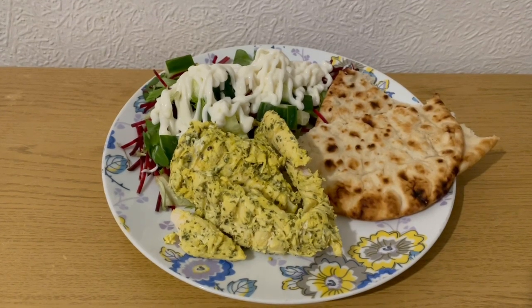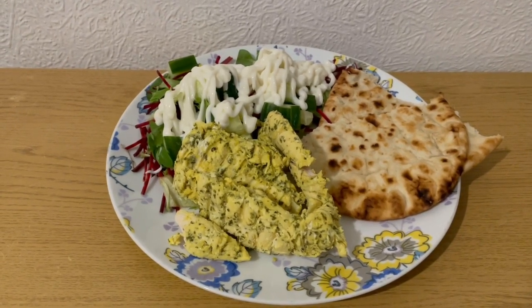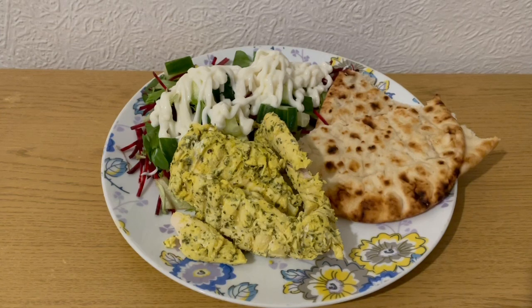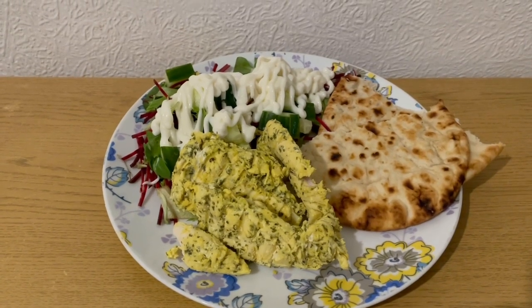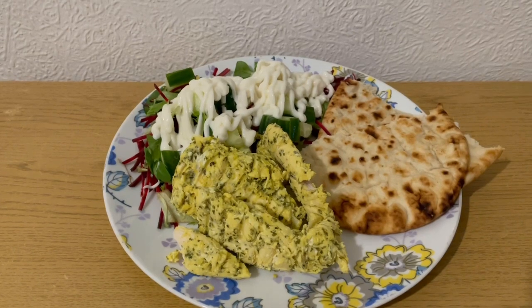This is my tea tonight for eight smart points. I've got a load of salad for zero points, one of the Deli Kitchen Greek-style flatbreads at 72 grams which is five smart points, some Aldi lemon garlic and herb chicken breast — the whole pack at 170 grams — for two smart points, and some Lidl light mayonnaise at 58 grams for one point. That's my tea for eight points.